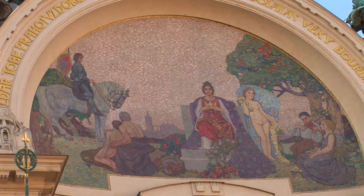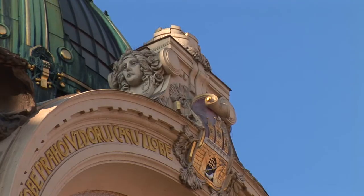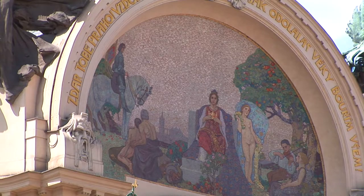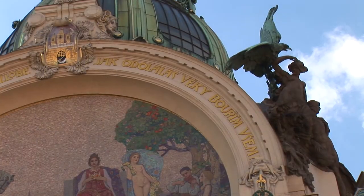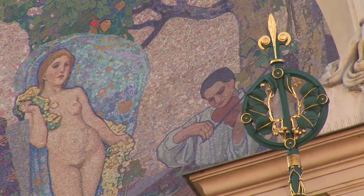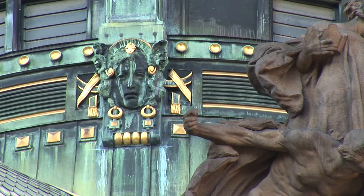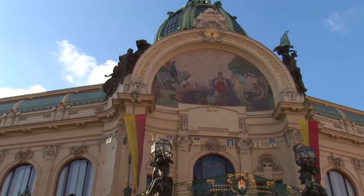There's a mosaic above the decorative entrance called Prague Apotheosis. There are allegorical sculptures representing the nation at the sides, and a balcony is situated under the mosaic.